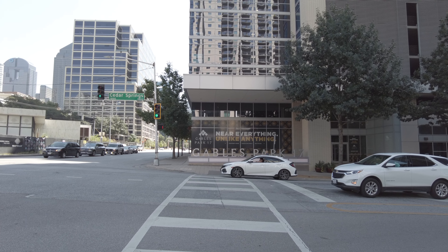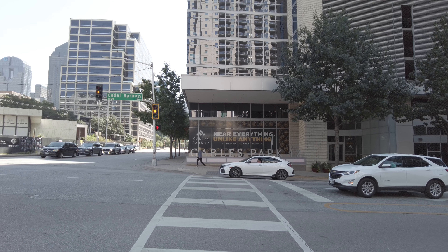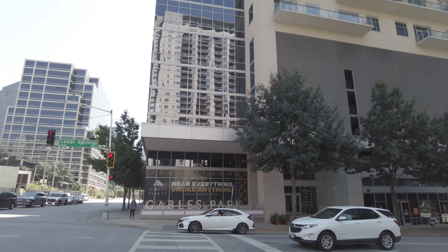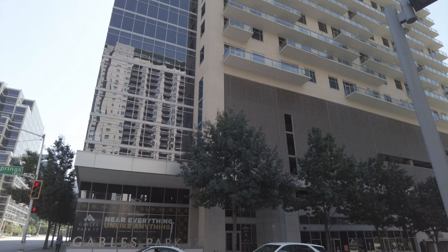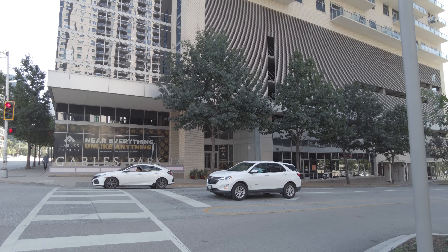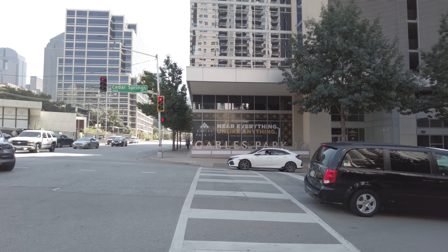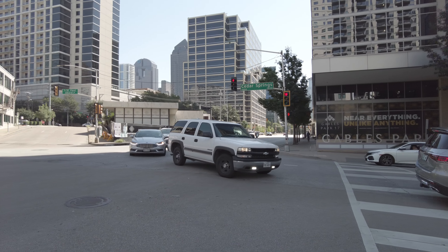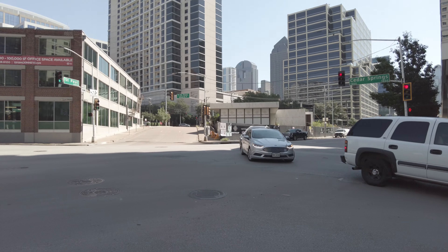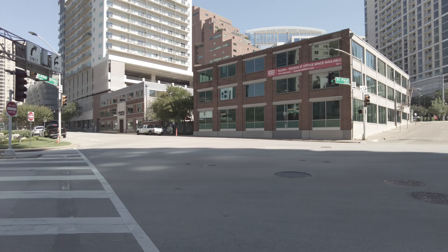Hello, welcome to Victory Park and Uptown. We're right on the edge of it and we're standing in front of the Gables Park 17. This is a beautiful luxury high rise with a great location. I'm going to pan so that you can see more of this location and where it sits within Uptown and Victory Park. It's basically right on the edge, and it's pretty much on the edge of downtown too.